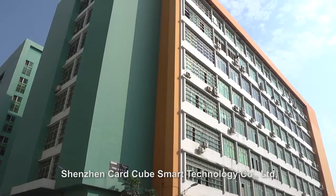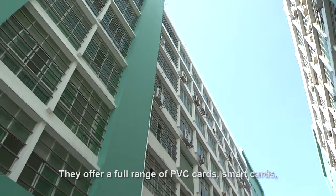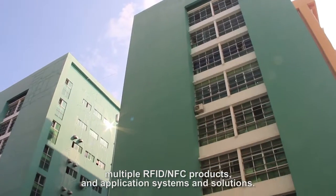Shenzhen Card Cube Smart Technology Company offers a full range of PVC cards, smart cards, multiple RFID and NFC products, and application systems and solutions.